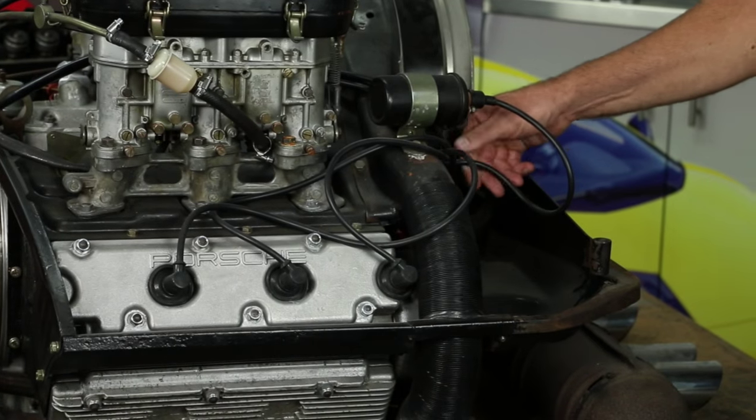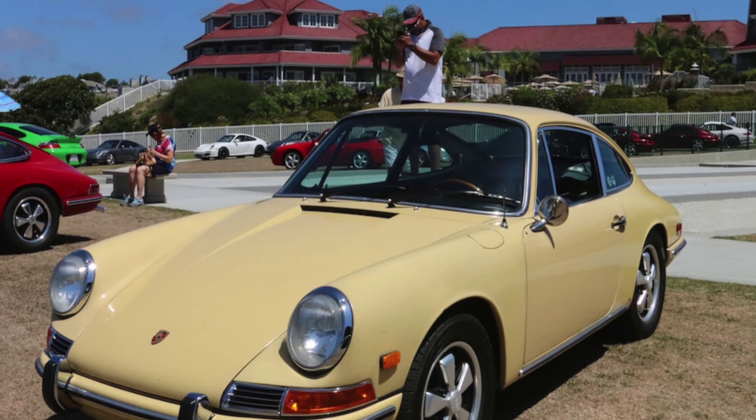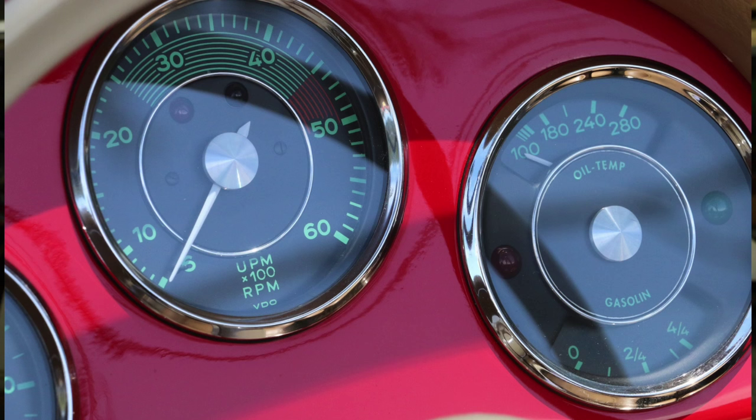These cars were $6,500 new in 1965 and today in mint condition they're bringing anywhere from $300,000 to $450,000 depending on the type of restoration done to it, what type of history it has, and what type of provenance it has. This car has a known fleet history and all matching numbers.